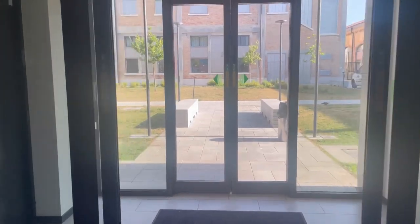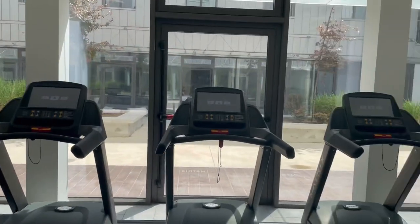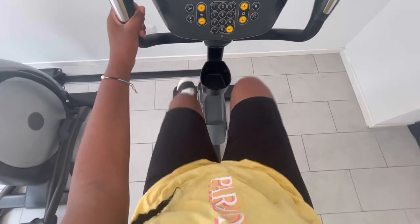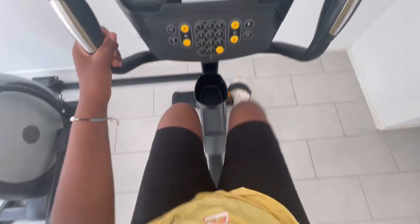Next I'm going to show you the gym. It is quite small but it has the essential things. I usually use the treadmill, especially in winter because it's very cold, or I ride the spin bike which I really love. And that's it guys — I hope you enjoyed this video and I hope to see you soon.